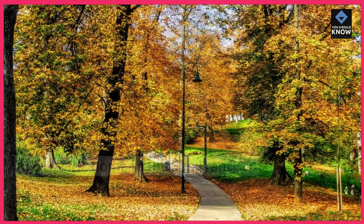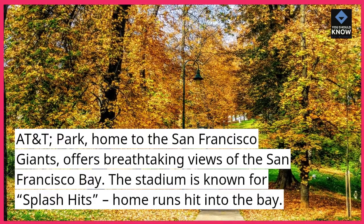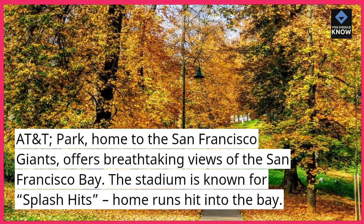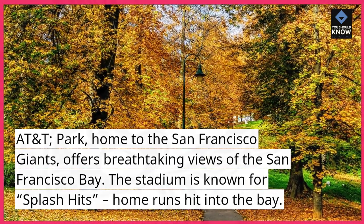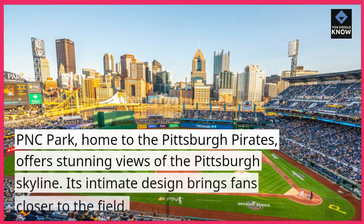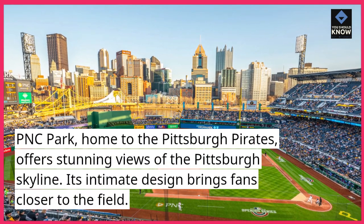AT&T Park. Home to the San Francisco Giants, AT&T Park offers breathtaking views of the San Francisco Bay. The stadium is known for splash hits — home runs hit into the bay. PNC Park. Home to the Pittsburgh Pirates, PNC Park offers stunning views of the Pittsburgh skyline.